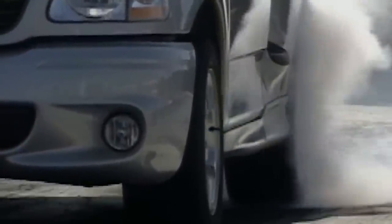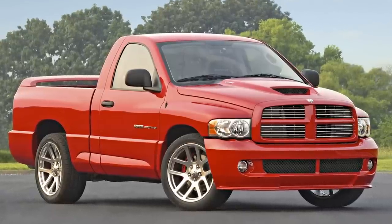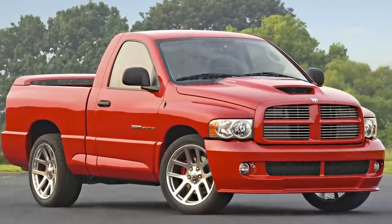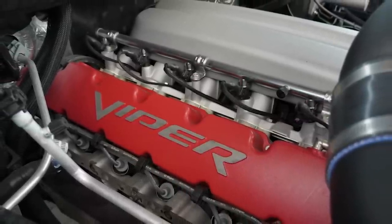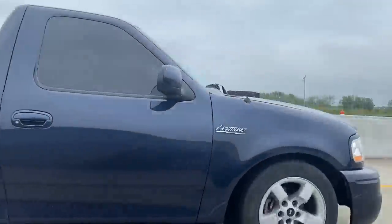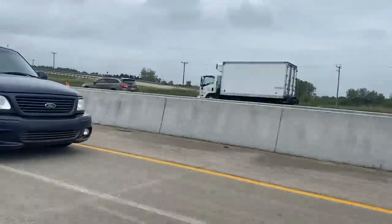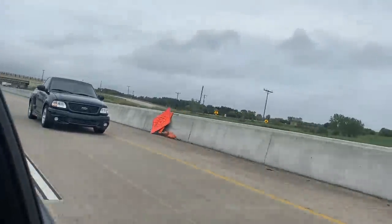Even though the Syclone was quicker, it topped out at 124 miles an hour, making the Lightning the faster truck until 2004, when they discontinued the Lightning and the SRT-10 Ram pickup — which literally needed a Viper V10 engine and a six-speed manual transmission — went about 5 mph faster. The Lightning looks amazing even today. They are just timeless, and the sound of the engine and supercharger will make you forget you even have a radio.